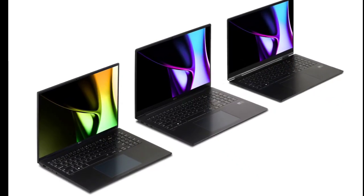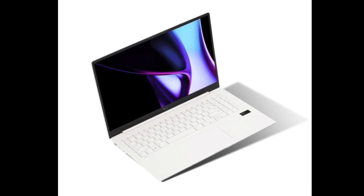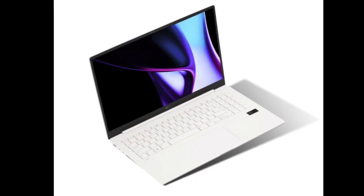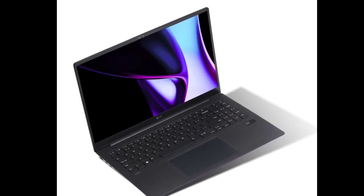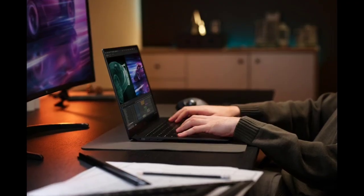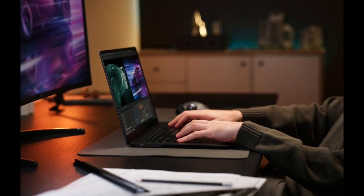In the build-up to CES 2024, LG has already announced a lot of new devices. These include the LG Gram Pro 2024 laptops, mini LED TVs, monitors, and more. The devices are set to be showcased at the upcoming tech trade show commencing from January 9th in Las Vegas.